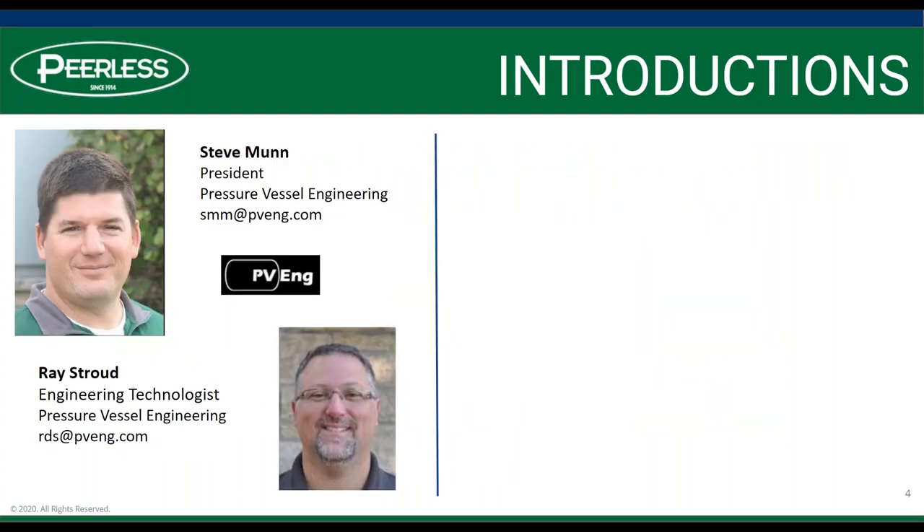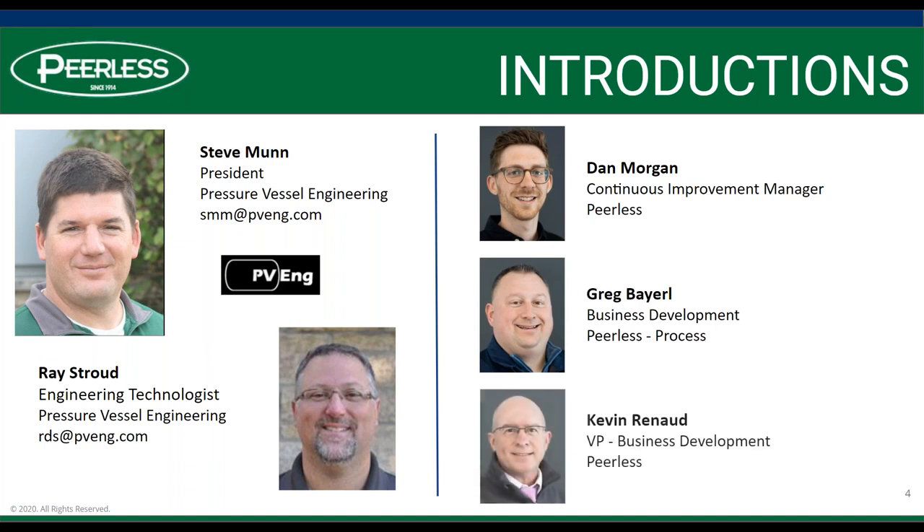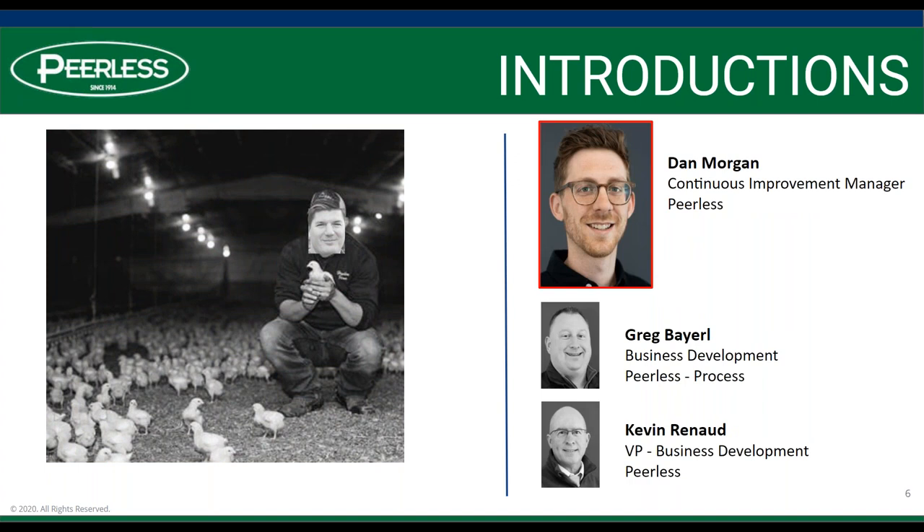Today we do have Steve Munn with Pressure Vessel Engineering, or PV Eng, as well as Ray Stroud. They're both joining us today. And we have Dan Morgan, Greg Barrell. I like to just talk a little bit briefly about the presenters. Steve mentioned hobbies like kayaking, motorcycling, fishing, mountain biking, but he also mentioned that he raises chickens. We found an unedited photo of him, and he sure does look happy around all those chickens at his neighbor's farm.